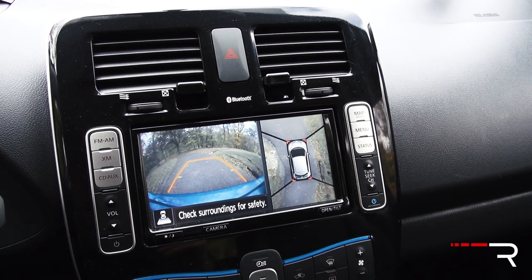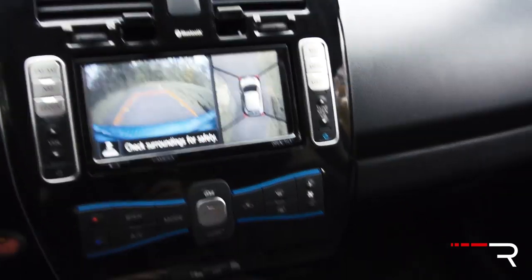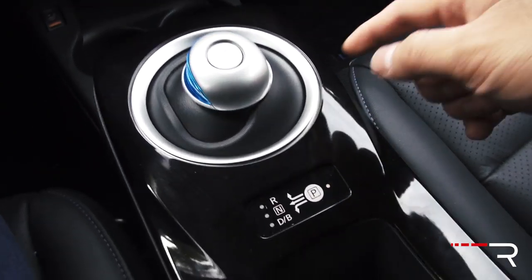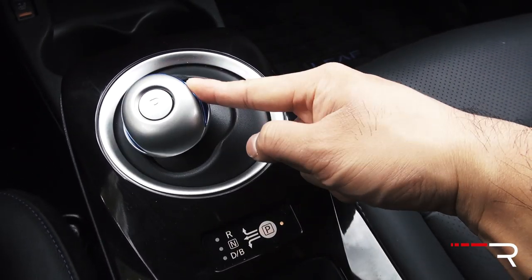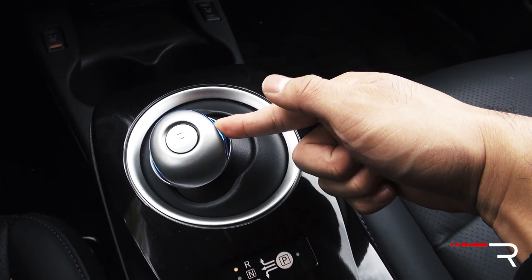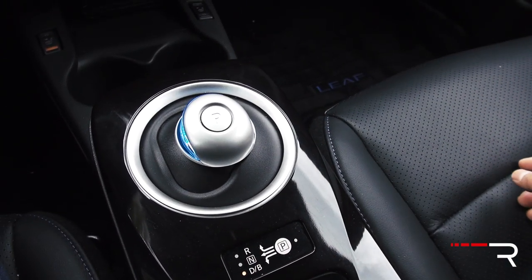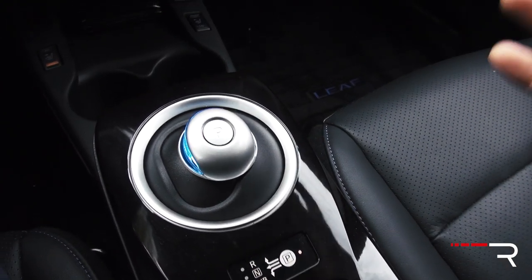It actually sounds a little chime as a backup warning, because again this car doesn't have any engine noises. One thing you'll notice is this controller, which controls the direct-drive one-speed transmission. It looks weird. For park, just push it for park. For reverse, push it this way then go up. For neutral, push and hold until it goes into neutral. For drive, come back to drive. And if you do it again, it gives you B for regenerative braking, which will coast and apply more braking resistance to give you more juice back.